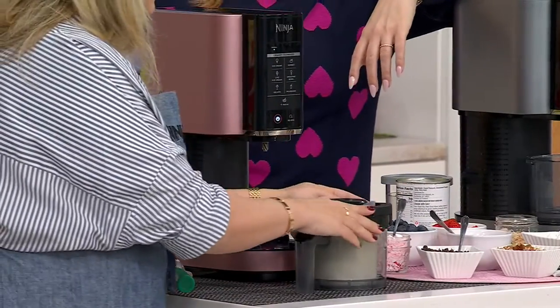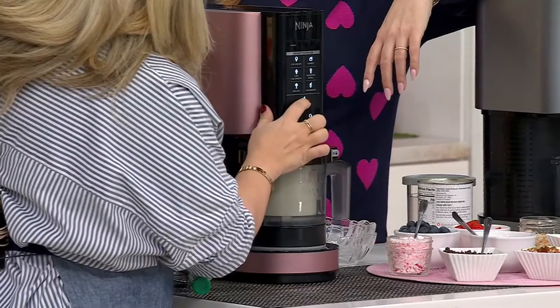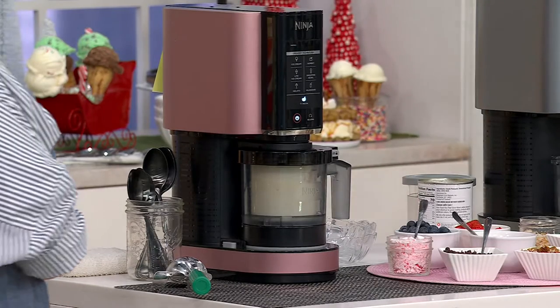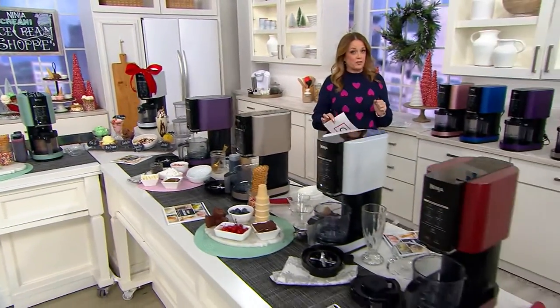We're going to pop on the lid, and then all I'm going to choose is mixing — one button and we're good to go. While it's mixing, I'm going to show everybody the color choices. Please don't wait on our Today's Special Value. It's already going faster than we had thought.